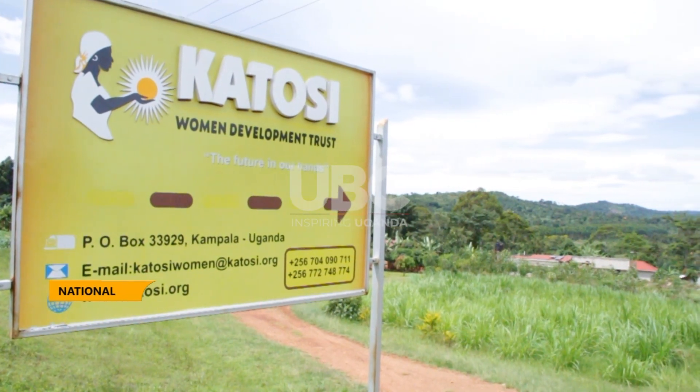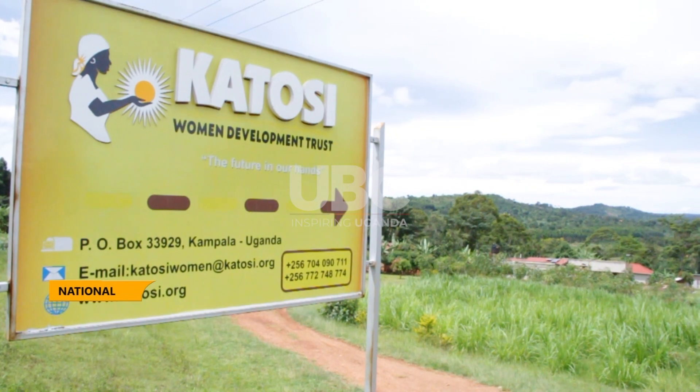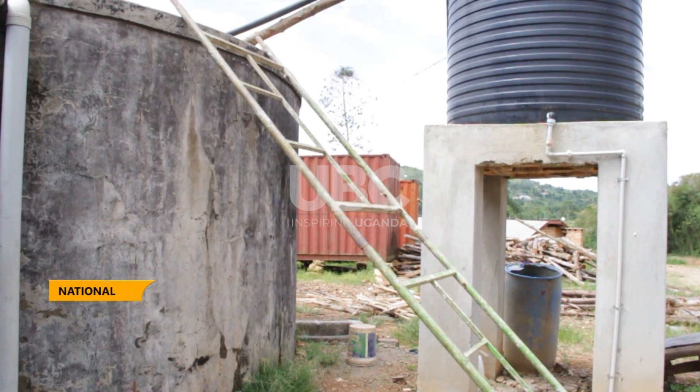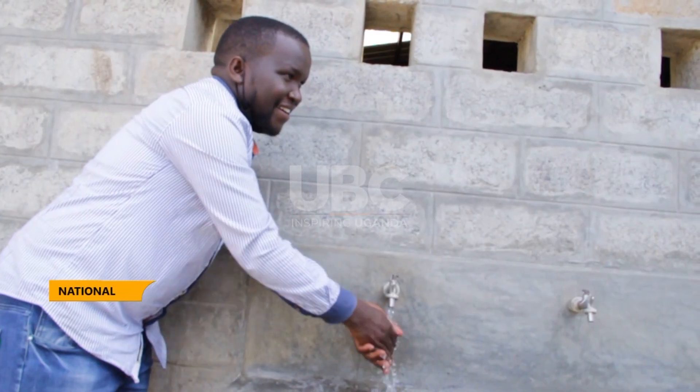In the Katosi area, a non-government organization like Katosi Women Development Trust has played an important role in spreading the gospel of rooftop rainwater harvesting to communities through women groups. A member who wants to benefit from a rainwater harvesting tank applies through the group, then the written application is approved by the group and forwarded to the secretariat.